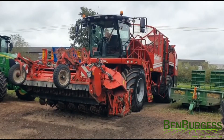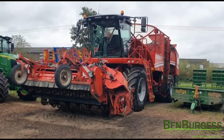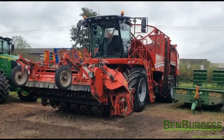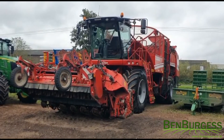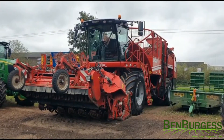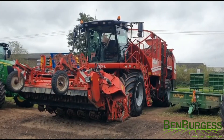It comes with six-row walking shares, a 20-tonne hopper, a hydraulic front topper, auto-reset stone protection, hydraulic row adjustment from 45 to 50 centimeters, the comfort pack, and a Mercedes 530 horsepower engine.